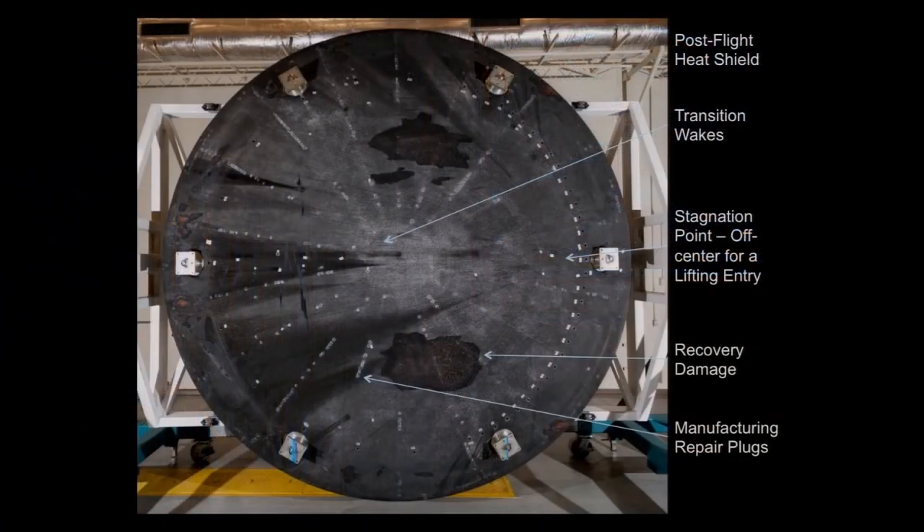This is down at Marshall Space Flight Center where we did our post-flight sample extractions. The stagnation point — the point where the air theoretically comes to a stop as the vehicle enters — is over on the right. It's offset from the center because we have a lifting entry; the vehicle comes in with an angle of attack. It's a lifting body, so all the streamlines emanate from that point.